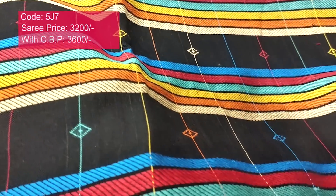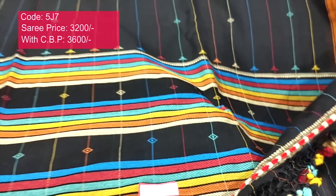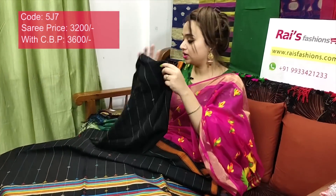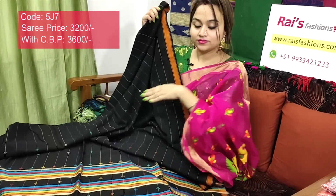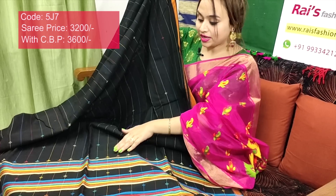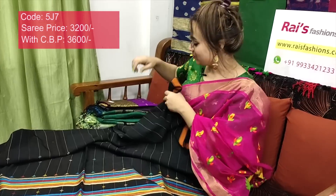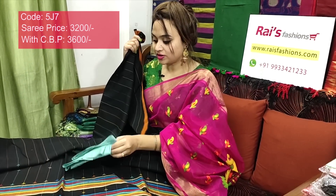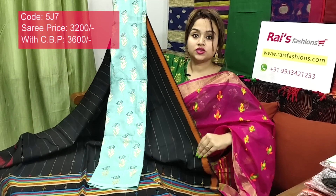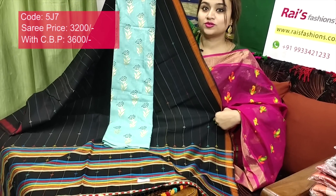Pom pom design — very nice. Full body multi-color stripes lines with beautiful weaving buta design — very smart looks. I will suggest a silk material printed contrast blouse piece with this saree. This saree price will be ₹3600 for your smart, trendy, elegant, beautiful, exclusive looks.